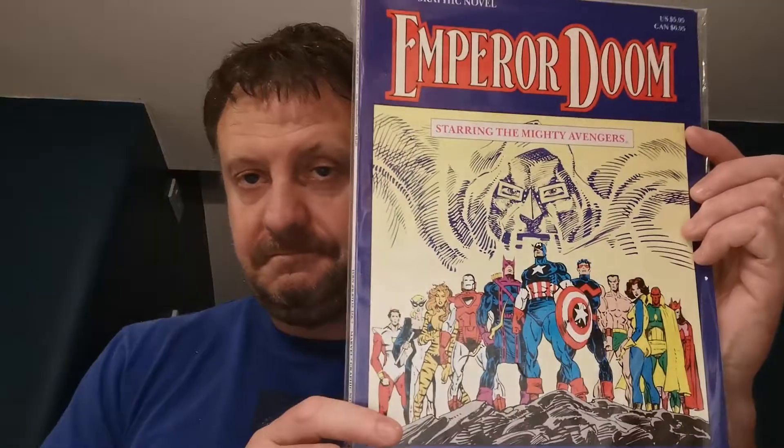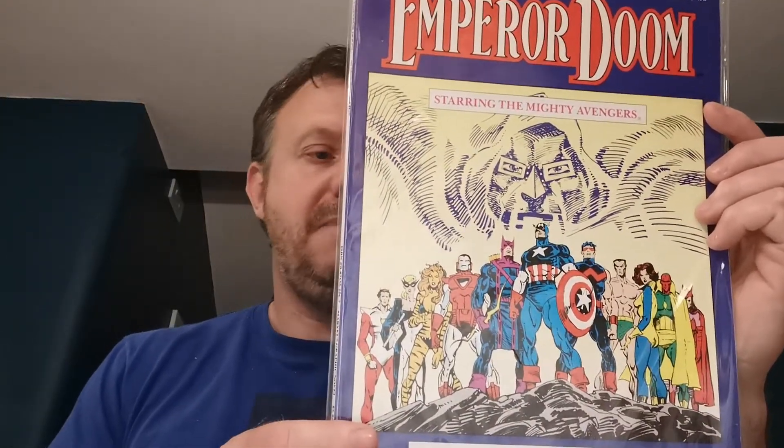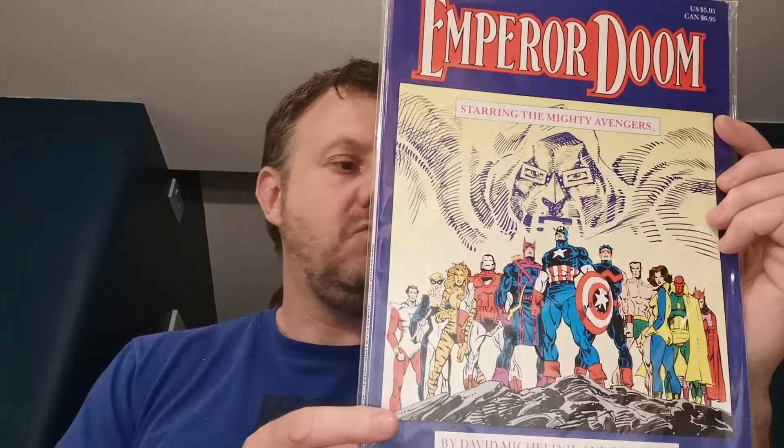Being a big fan of the Jessica Jones Netflix show, I had to pick up this Marvel Graphic Novel — I think this is number 8 — which is The Death of the Purple Man. I paid £1.19 for this book in the Imaginarium in Weston. There aren't too many Purple Man keys, but of course Purple Man is Zebediah Kilgrave, played by the fantastic David Tennant — a.k.a. Doctor Who.